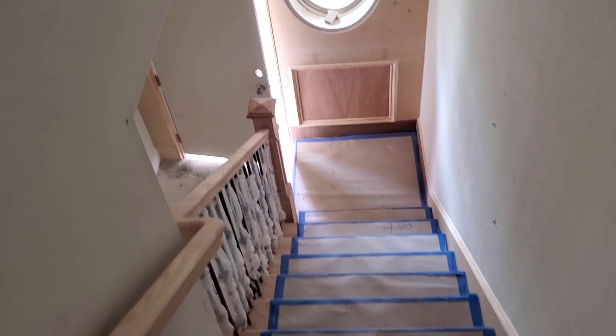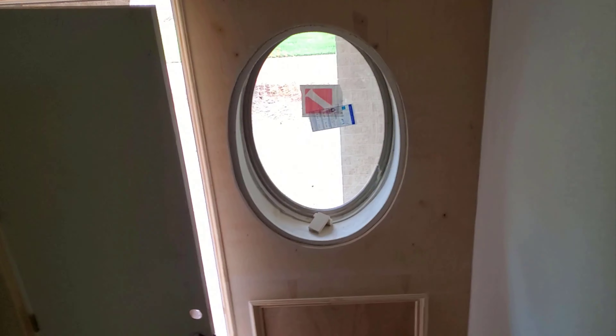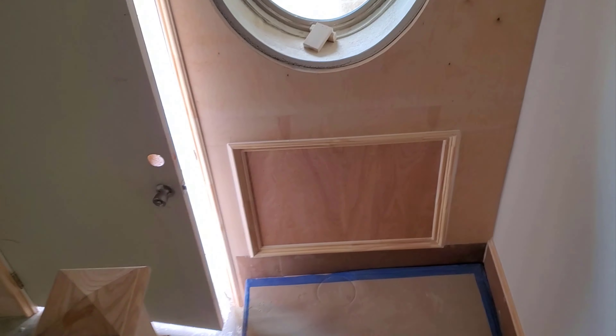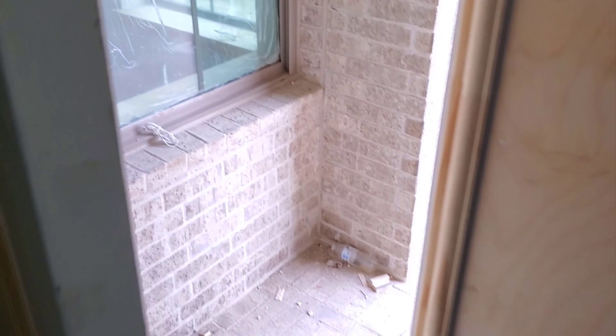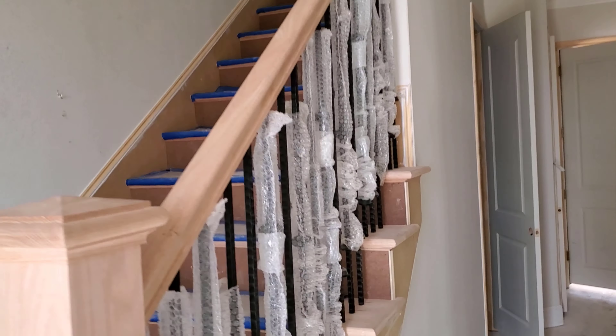We'll take the stairs down to the first floor. And this is new too — the old window was there, but looks like they've put some design there. I guess that'll be stained, not really sure. Open the front door, get some light in here. Check that out — the bedroom. Another door's up.